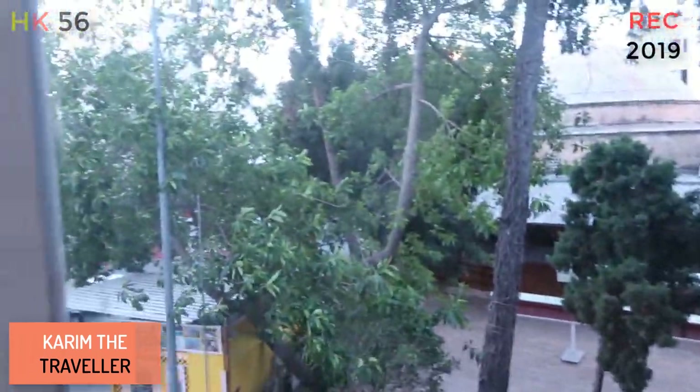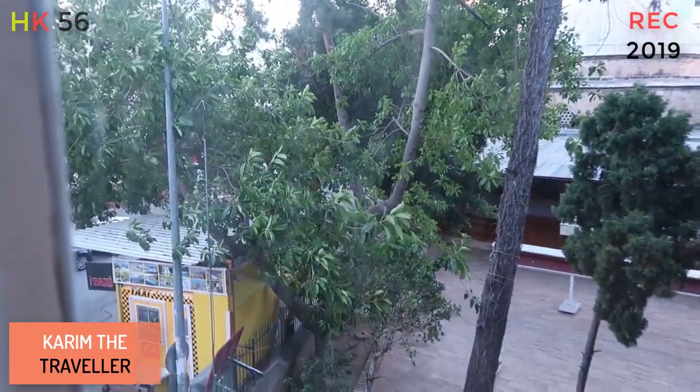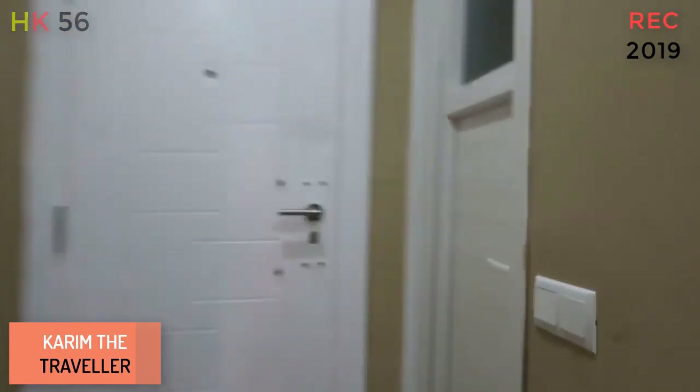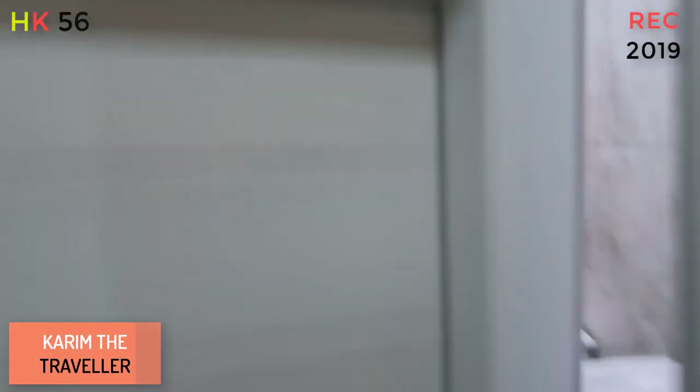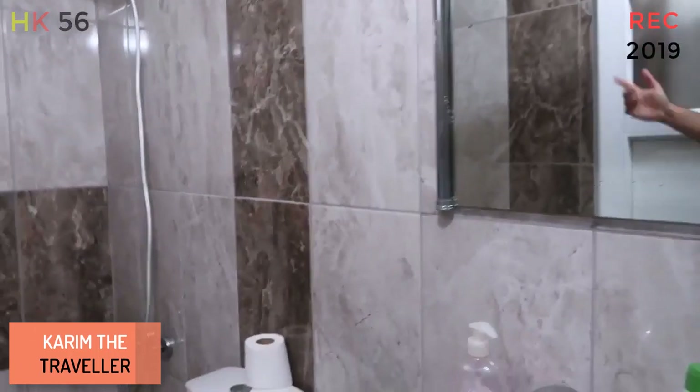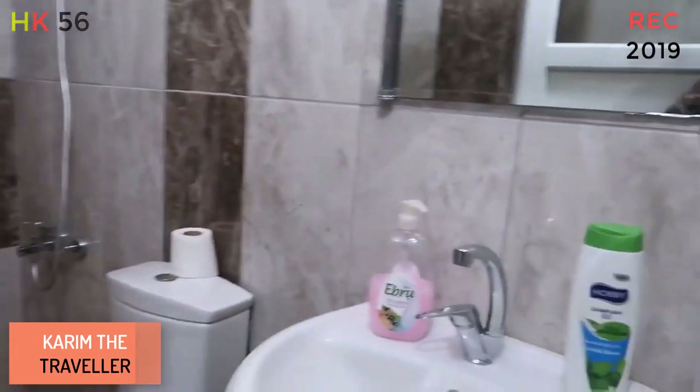This is the outside — it's quite windy right now. There's an LCD TV in the room. Then we have the washroom. It doesn't have a divider for the shower, but that's how it is. This is the washroom.